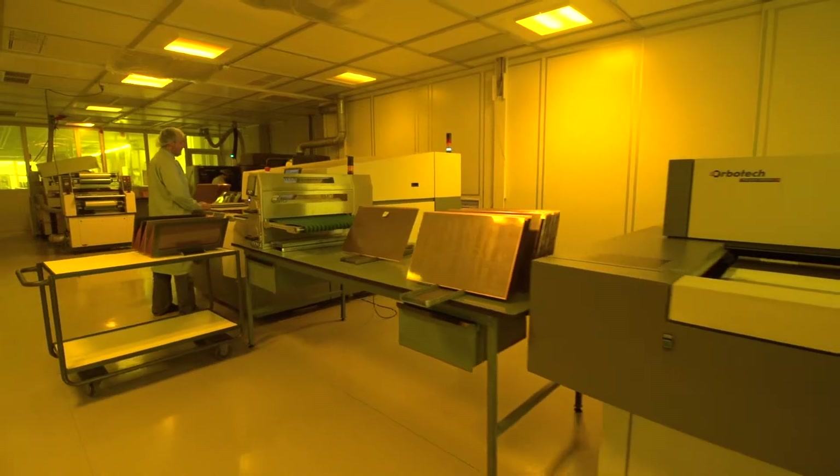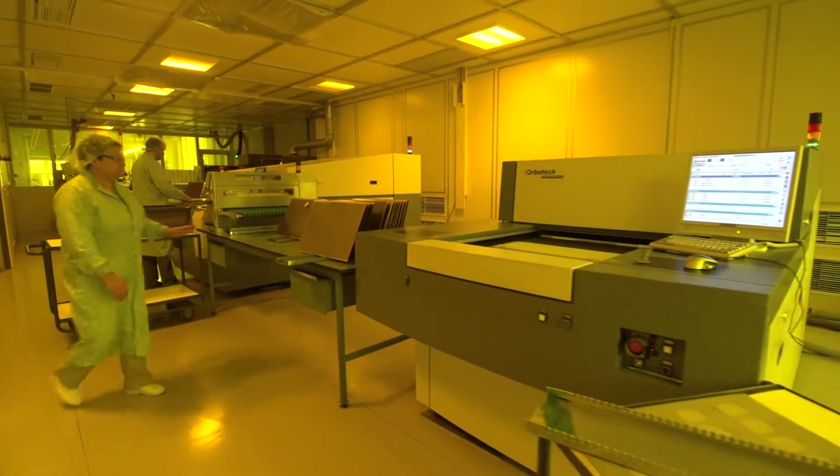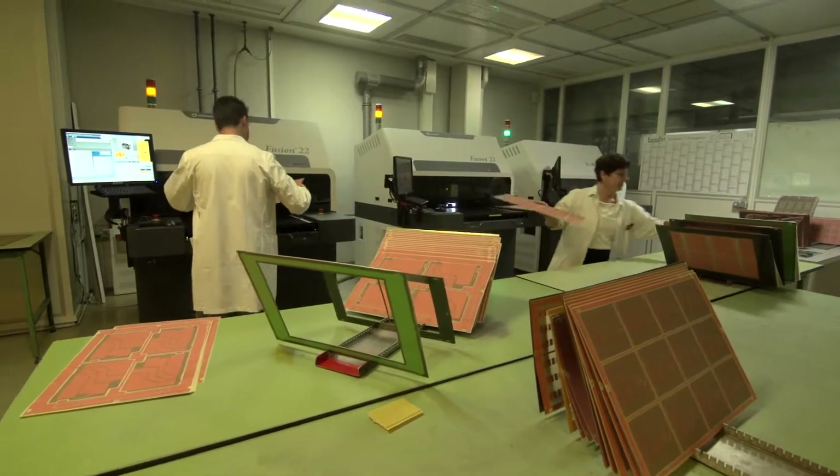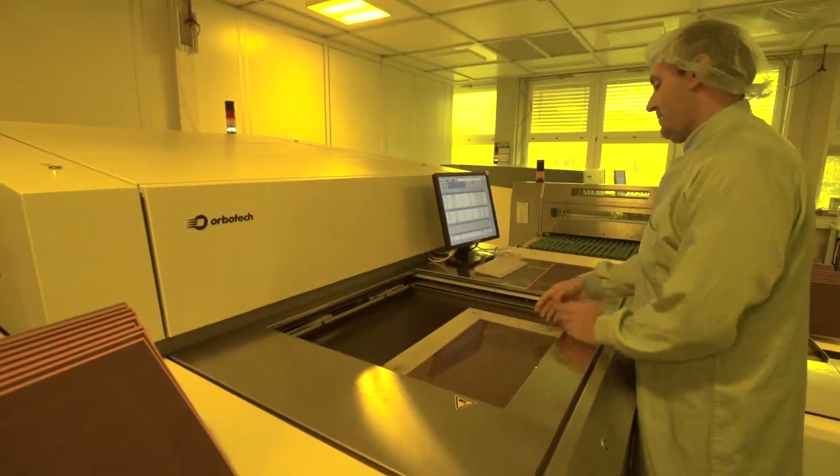We have two direct imaging solutions from Orbotech, three AOIs and one inkjet. We do any kind of PCBs from one-sided to 48-layer boards, impedance, high frequency and high voltage boards.